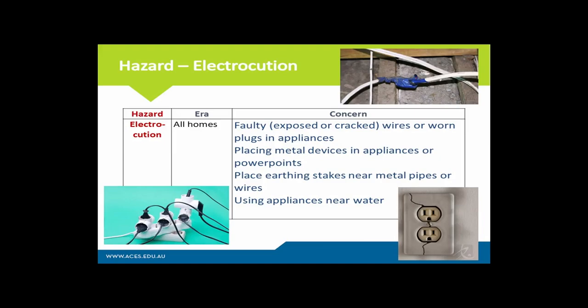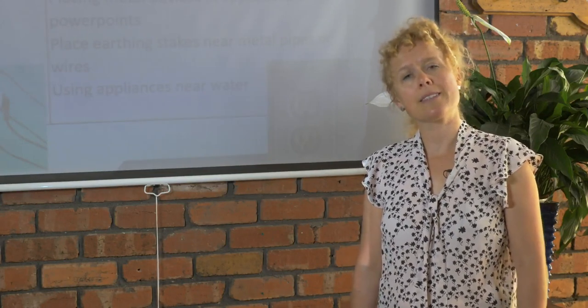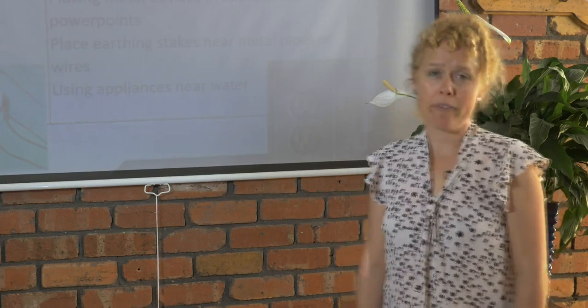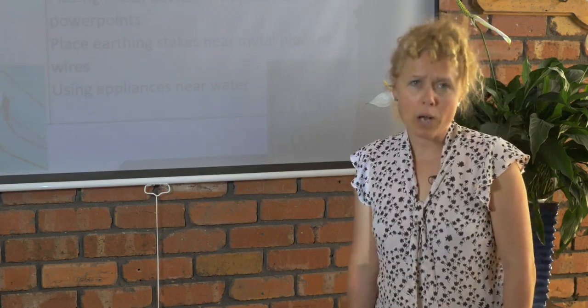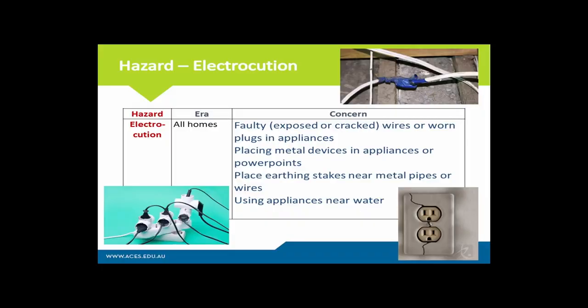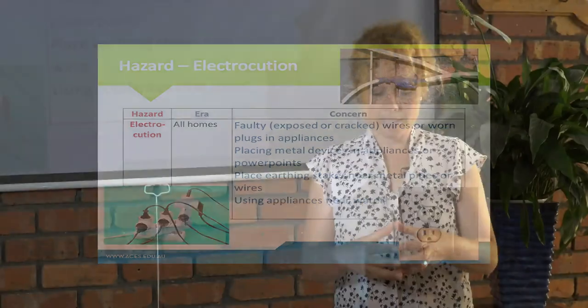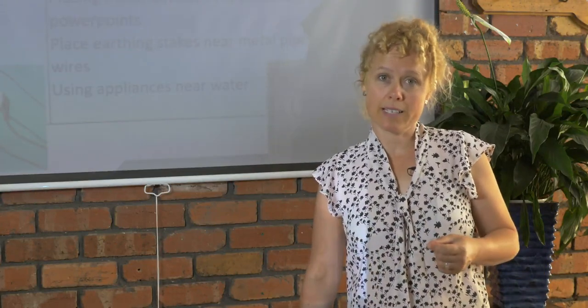The next hazard is electrocution. A lot of this is common sense, but let's go through it anyway. Electrocution can occur in any home that has been wired, and the older the house, the more likely the electrical wiring could be old, frayed, or damaged. Any faulty, exposed, or cracked wires or wire plugs in appliances you should not touch. Placing metal devices in appliances or power points should be avoided, and of course using appliances near water should always be avoided. Multiple plugs on a single outlet is strongly not recommended — very important to prevent the risk of hazard and fire.